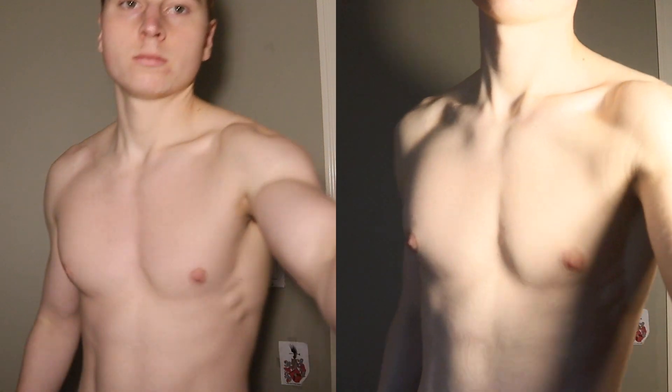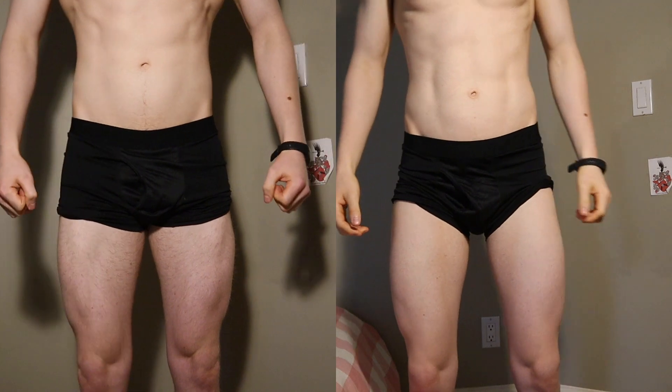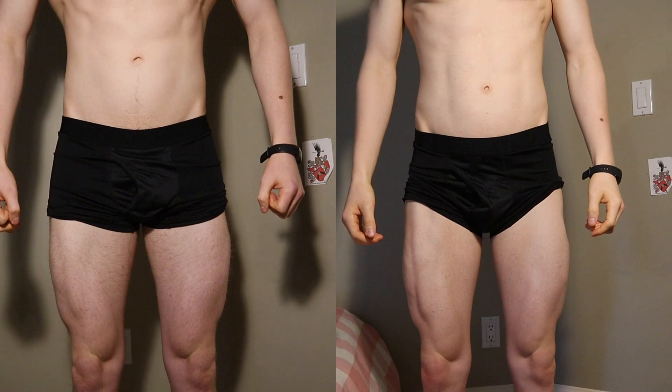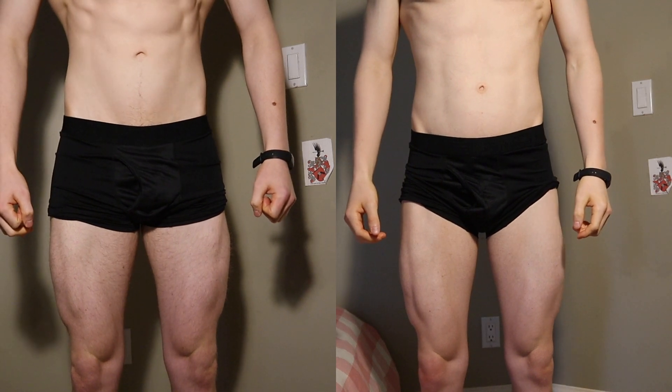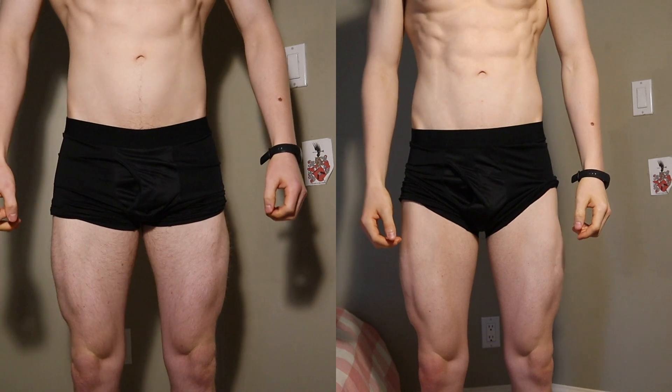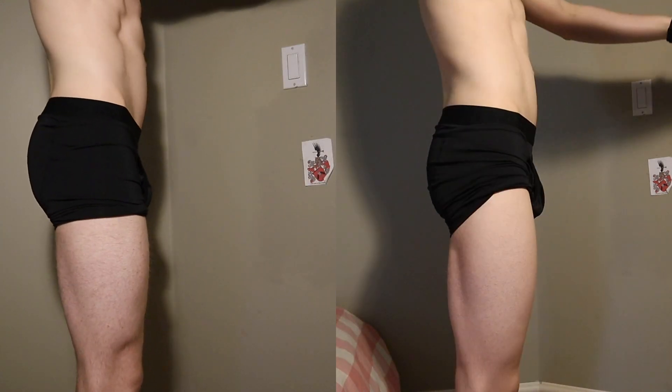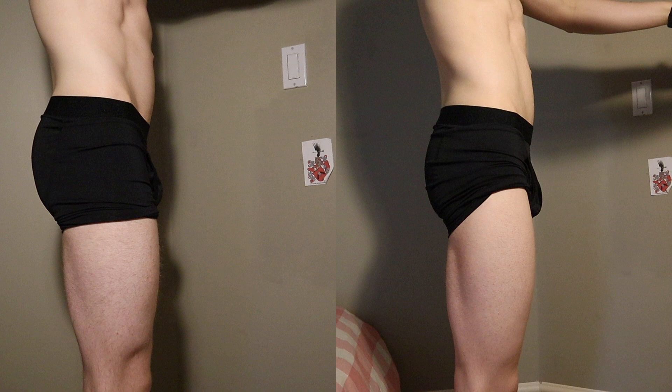Moving forward, I definitely need to slow down this rate of weight gain. Gaining one pound per week is not sustainable — that's 52 pounds in a year and most of it would be body fat. If I continue gaining a pound a week, I'll have to cut down on food or increase my steps. We are still doing a lean bulk, meaning we take our time, minimize fat gain, and maximize muscle gain.